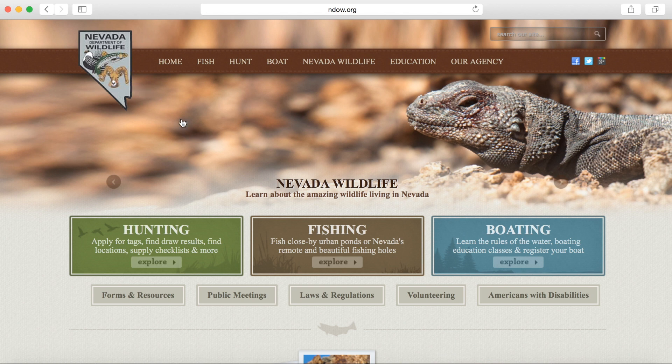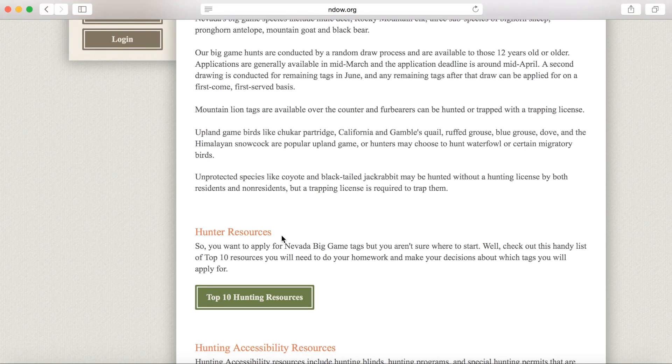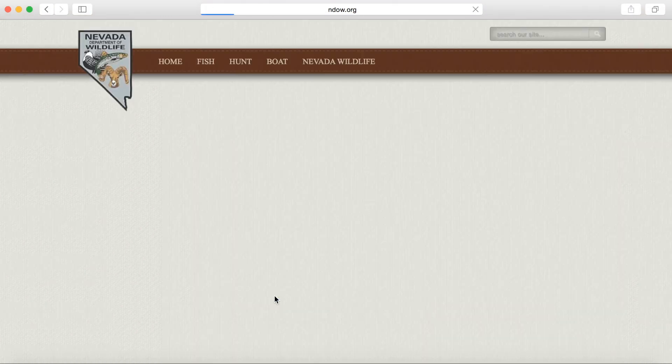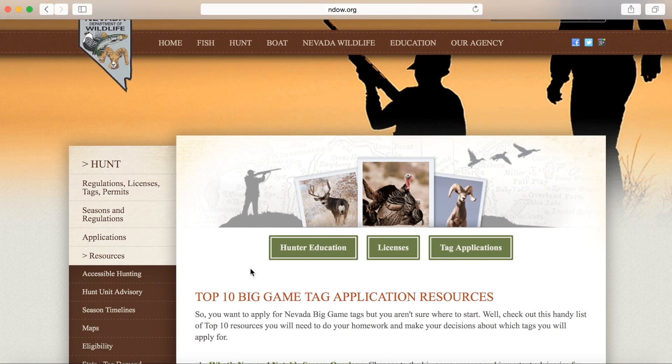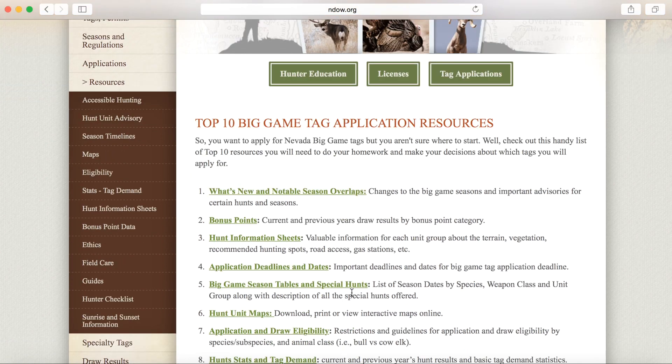From this page, you'll be able to access our hunting information by clicking on the green hunting tab. Scroll down and select top 10 hunting resources. The top 10 big game application resources provides various information about seasons, bonus points, information about the area you might hunt, as well as hunt unit boundaries.